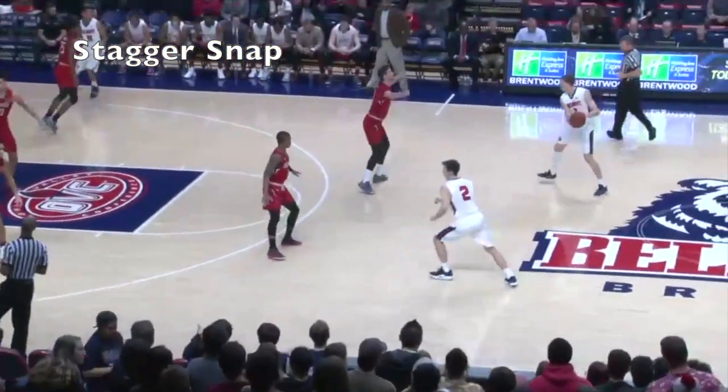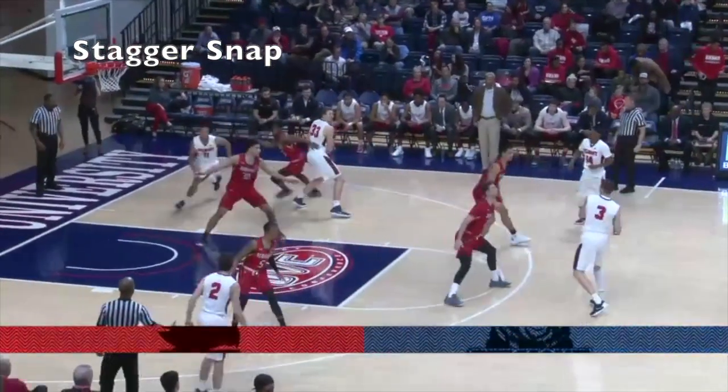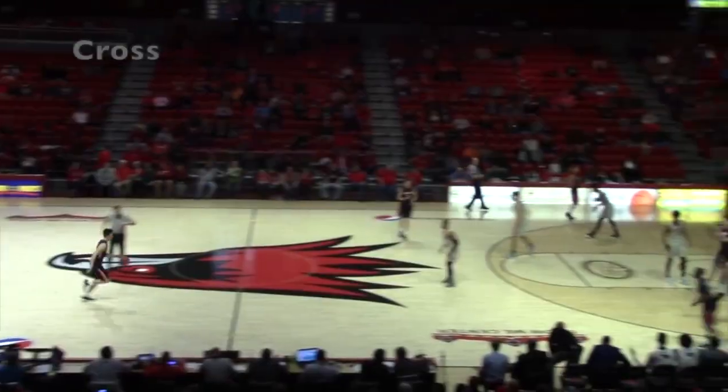Belmont wins the opening tip. Duran's in the home — wide SEMO, the road reds. Muszynski, early paint touch — that's what Belmont wants.